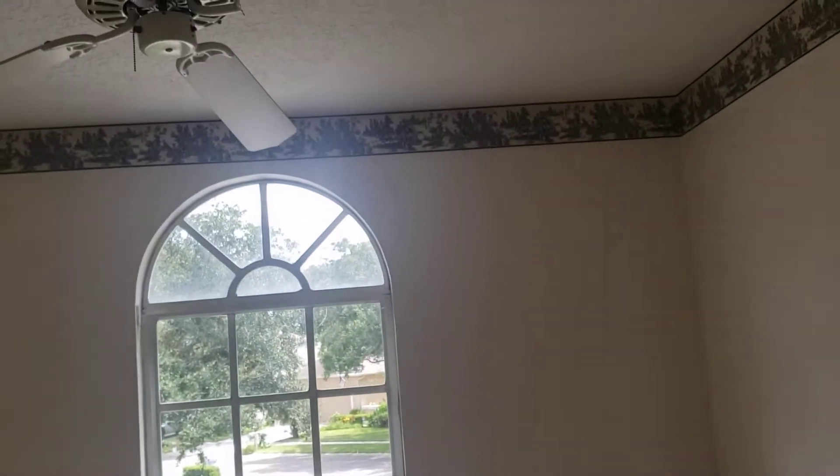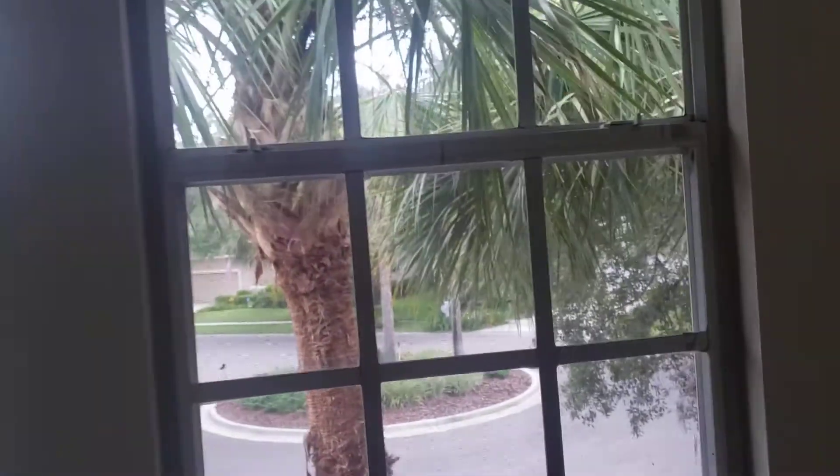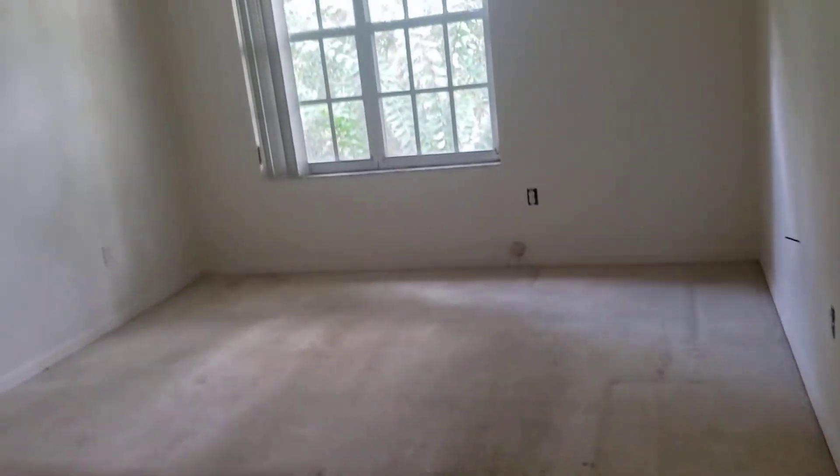We have two rooms here — this one is pretty small, maybe 10 by 10. It would be a great office with great light. You can see out to the front. It is a little small, but if you knock down this wall you could make it into a really nice larger room with three windows. This other room is a little bigger — decent size, maybe 10 by 11 or 11 by 11. So that gives you four bedrooms total. The vent is pretty rusty. This house has lacked the upkeep and maintenance it needs.